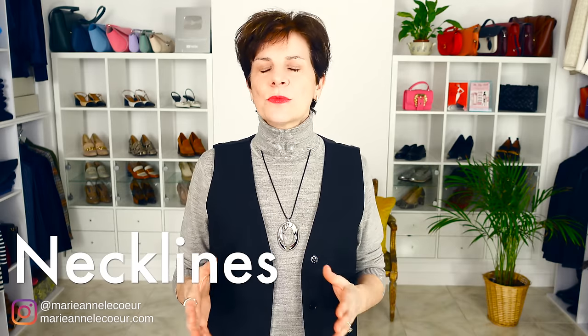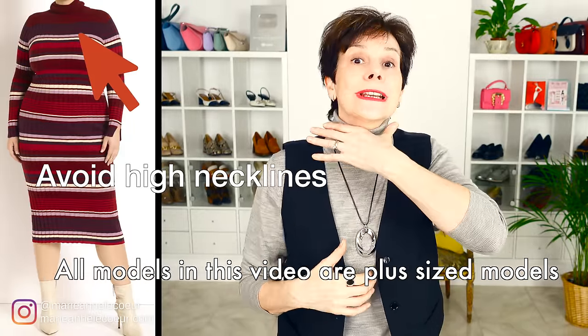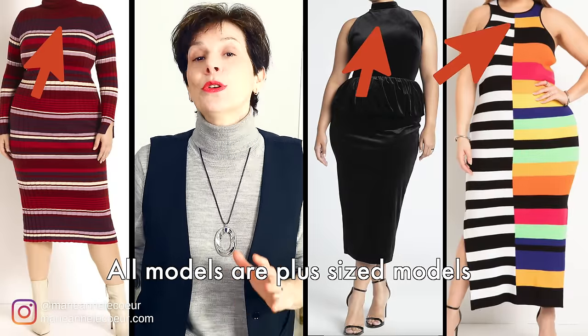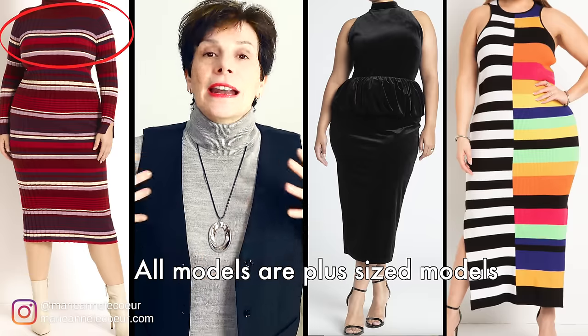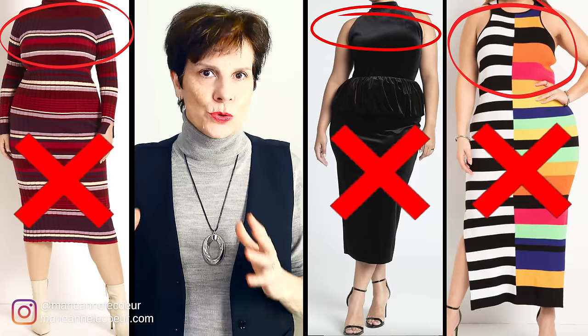My first styling tip for plus size ladies is necklines. When it comes to necklines, what you shouldn't do is to have a high neckline such as screw neck or turtleneck. Here you can see three examples of dresses with a high neckline modeled on plus sized women, and you can see how having a high neckline gives a larger expanse for the bust. Therefore the bust looks larger.